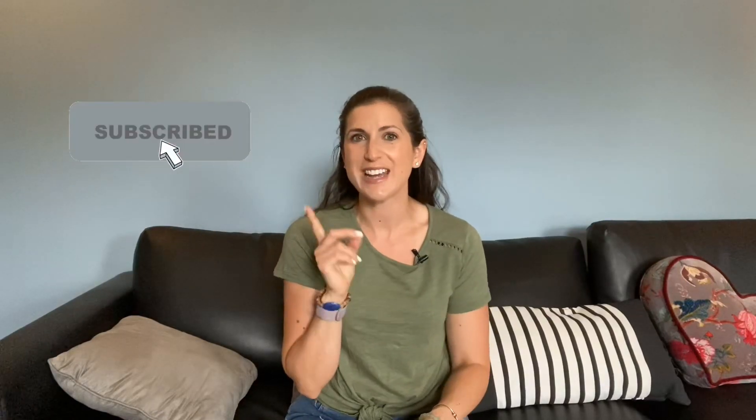Hi everyone, welcome back to my channel, or if you're new here, welcome! I'm Jess. I love all things fitness and especially activewear, so if you love tips and tricks for living a healthy lifestyle, definitely subscribe and hit the notification bell so you don't miss any uploads.